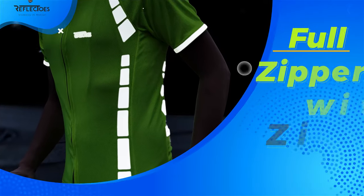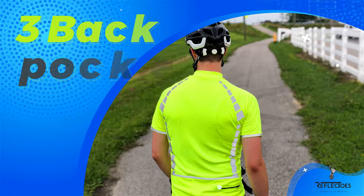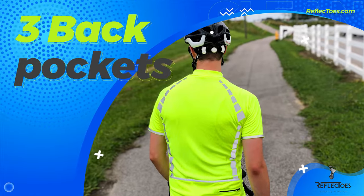The Hi-Viz jersey has a full zipper with a zipper garage for better neck comfort on long rides. It's equipped with three back pockets to store necessities, such as your keys, phone, or wallet. Happy cycling!